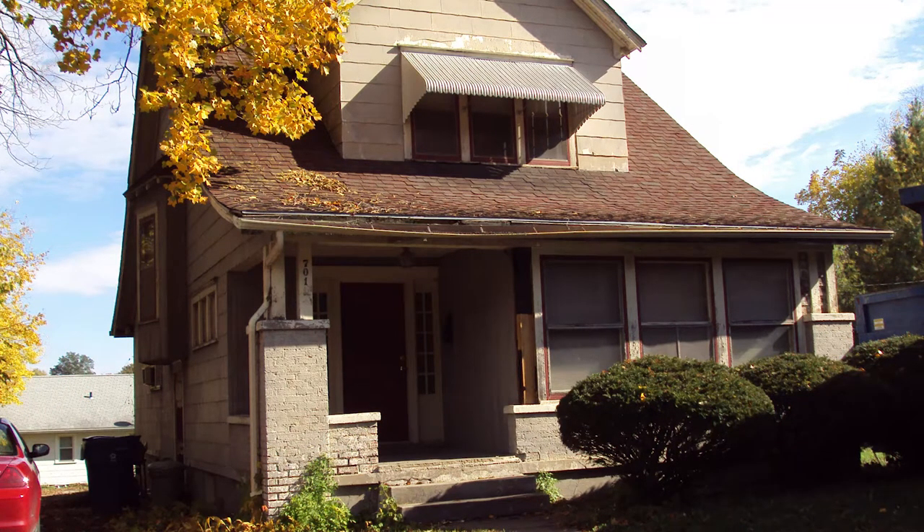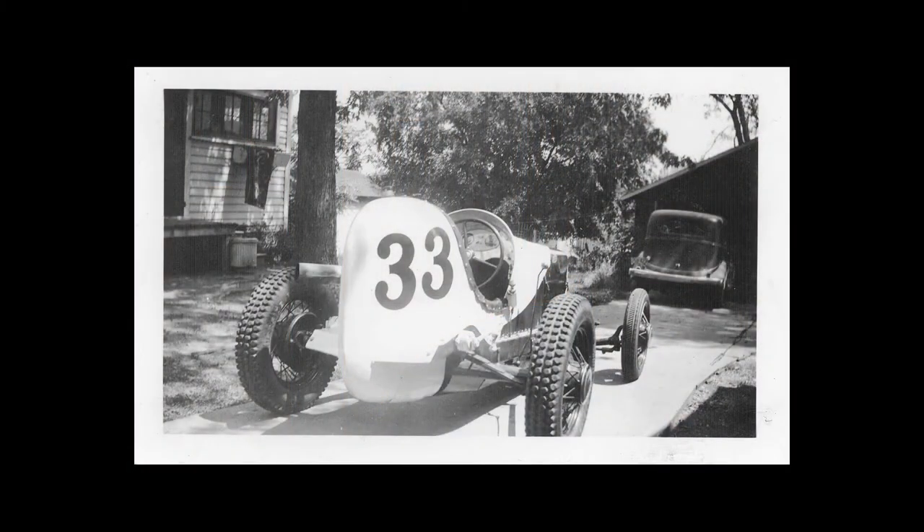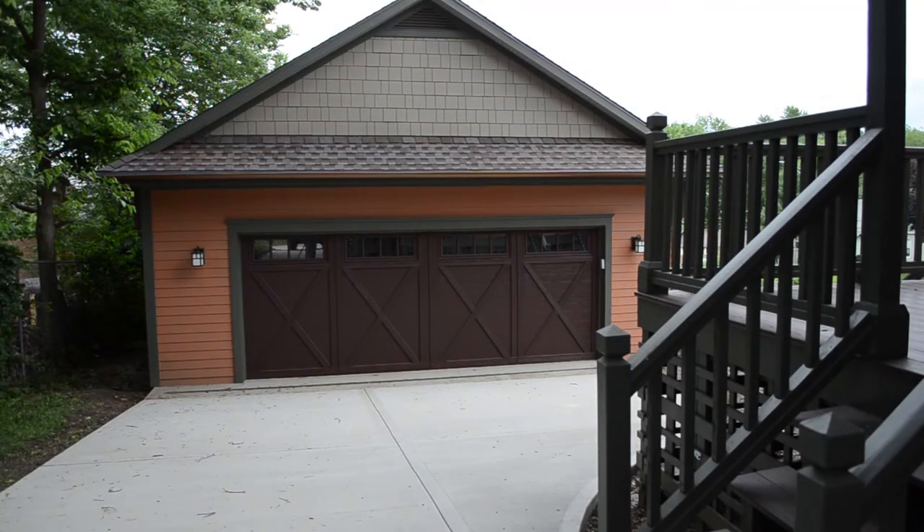As far as the outside work, we looked for photos of the house and did considerable research to see what we could find — any indication of what the house looked like — and we've done our best to restore it back to that original look as best as we possibly could.